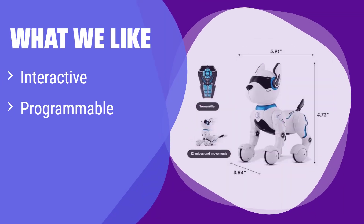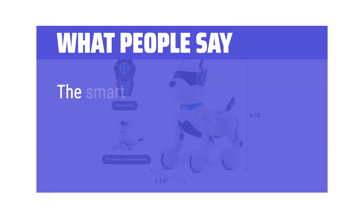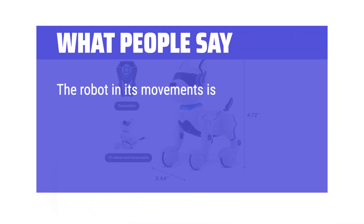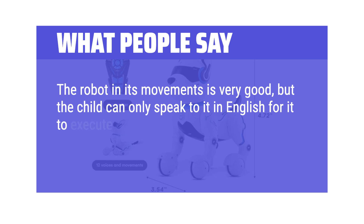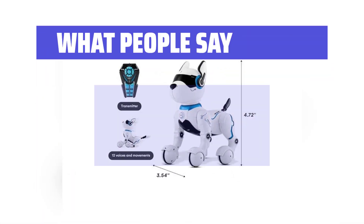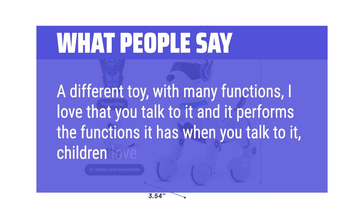What we like: This smart pup responds to touch and voice commands, making playtime extra engaging. If your child loves realistic features and enjoys programming simple actions, this is the ideal choice. It's perfect for kids who want a pet-like experience without the real-life responsibilities. What people say: The smart dog is a super cute gift. The robot's movements are very good, but the child can only speak to it in English for it to execute commands — very complicated when you are 7 years old. A different toy with many functions; children love talking to it and watching it perform.